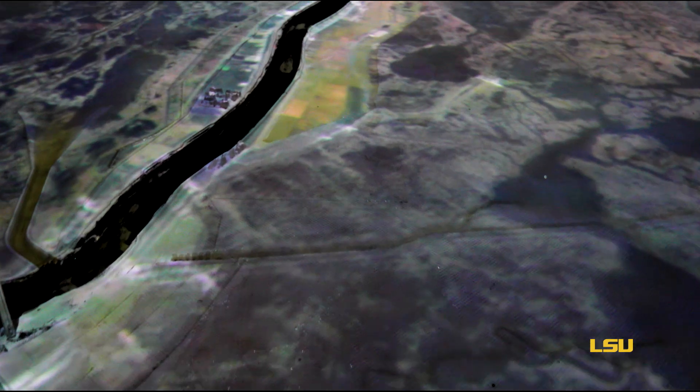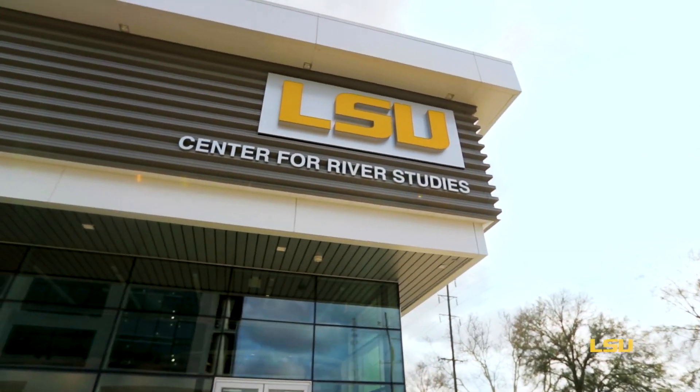Louisiana is facing a coastal crisis. We've lost over 2,000 square miles of our coastal wetlands over the last 80 years or so, and we could lose as much as twice that over just the next 50 years.